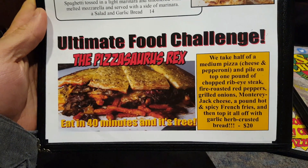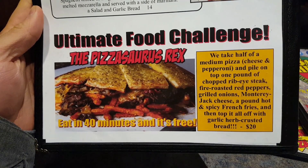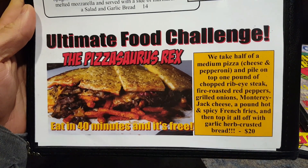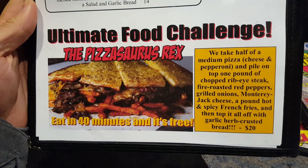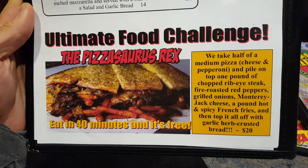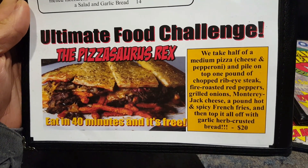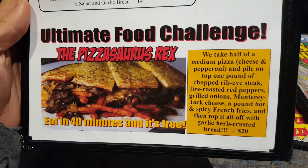And there is the challenge — Pizzasaurus Rex. It is 40 minutes and it's free. I believe it used to be an hour, otherwise it's $20 if you don't complete it. So we take half a medium pizza, pile it on top with one pound of chopped ribeye steak, fire roasted red peppers, grilled onions, Montreal Jack cheese, kind of hot and spicy french fries, and then top it all off with garlic creme crusted bread. Sounds good.